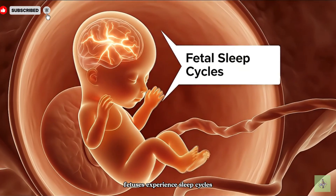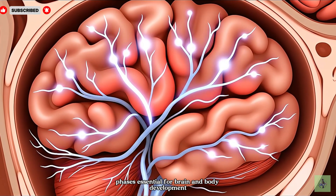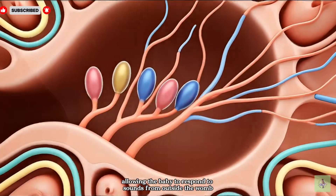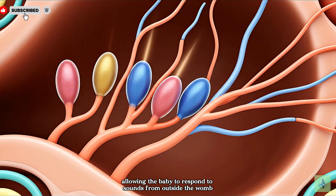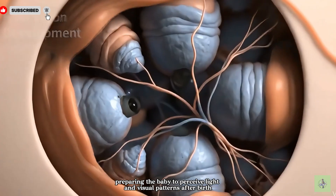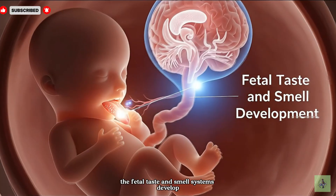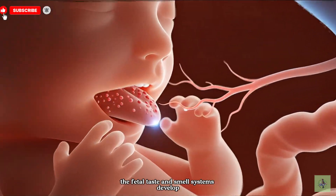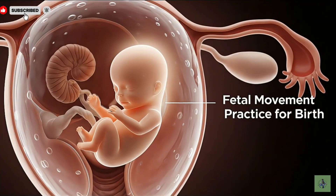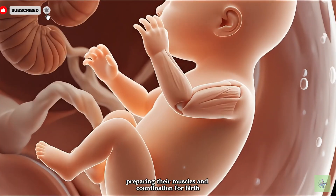Fetuses experience sleep cycles, alternating between active and quiet phases, essential for brain and body development. The fetal auditory system develops, allowing the baby to respond to sounds from outside the womb. The fetal eyes develop, preparing the baby to perceive light and visual patterns after birth. The fetal taste and smell systems develop, allowing the baby to sense flavors and odors even before birth. Fetuses practice movements in the womb, preparing their muscles and coordination for birth.